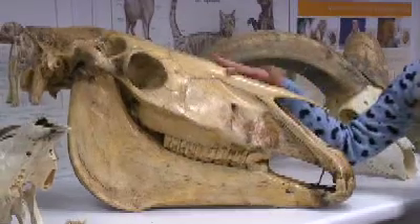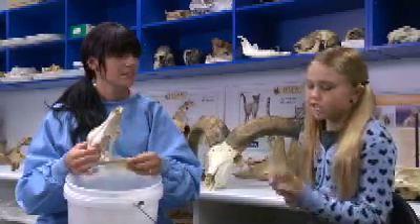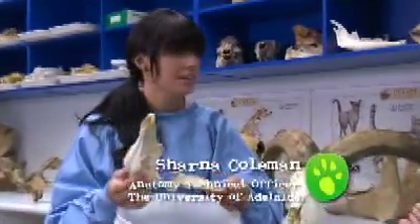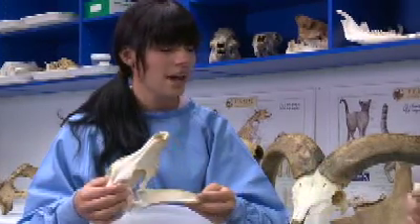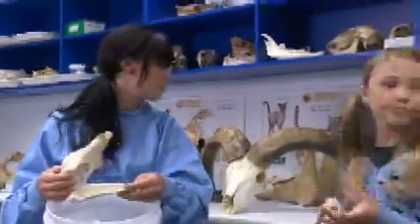Now let's take a look at the skeletons that are used to teach vet students about animals. Hi Sharla, your job sounds really interesting. So what do you do with all these bones? Well, here at the University it's my job to source, prepare and maintain the bone collection. We use it for teaching the vet students and we store them all here in the bone store.